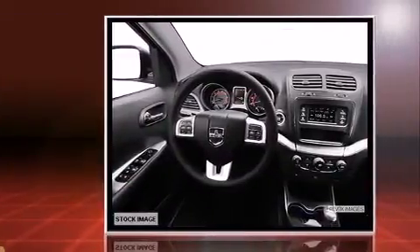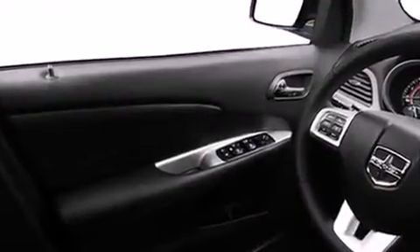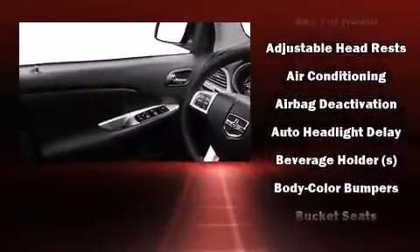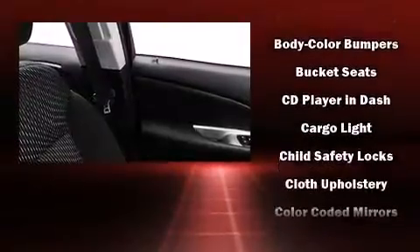Dodge prioritized comfort and style by including delay off headlights, a tachometer, adjustable headrests in all seating positions, remote keyless entry, rear wipers, and cruise control.